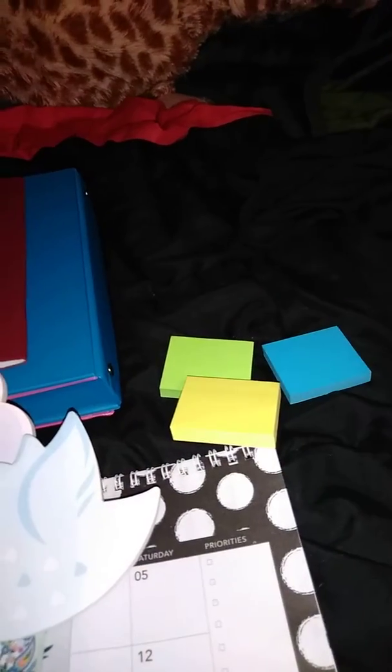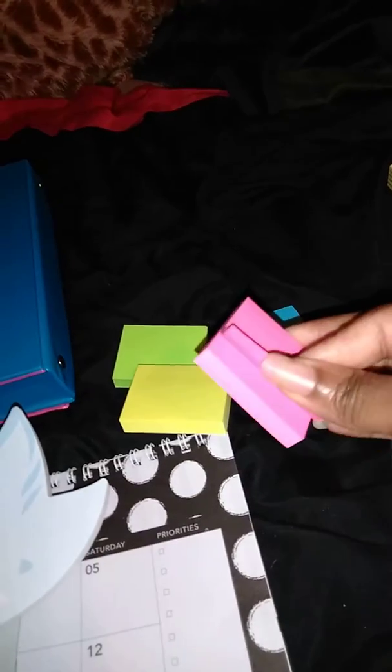Then I got these two post-it notes. This is a flower. This is my Mia, the Twitter bird — that's cute. Then these came in a four-pack, these little colorful sticky notes. Because I'm always running out of sticky notes.